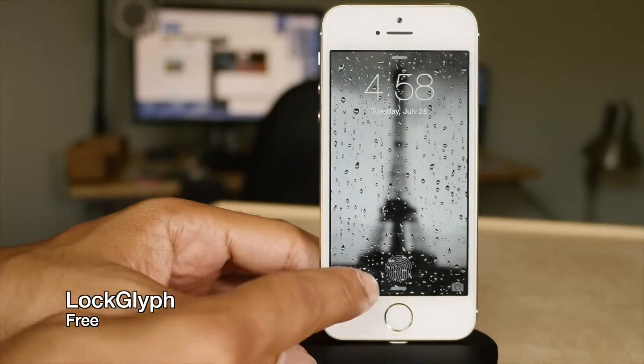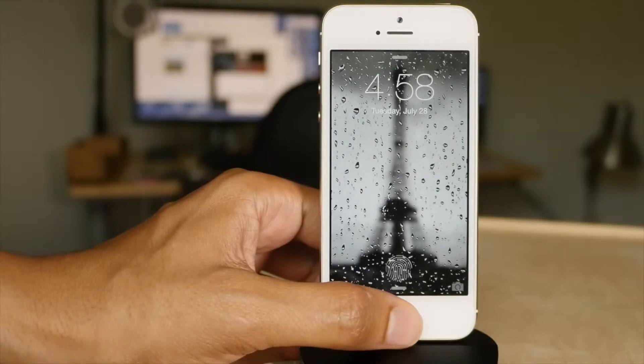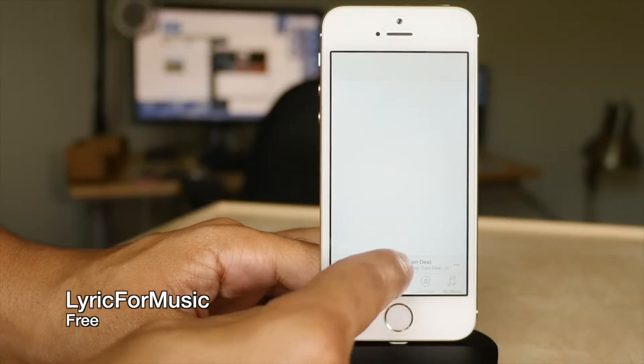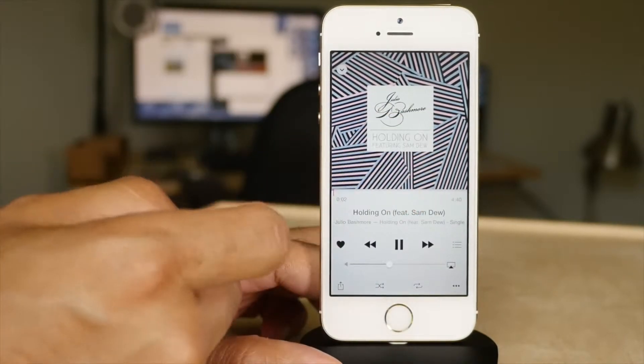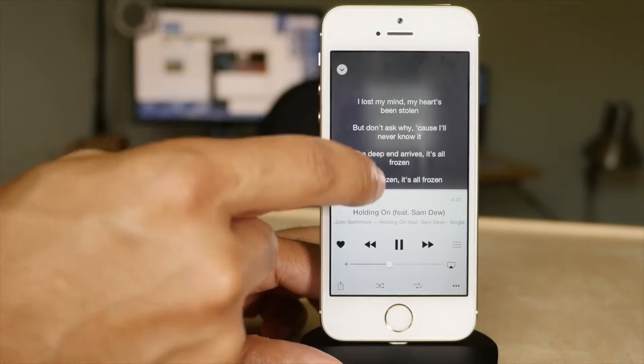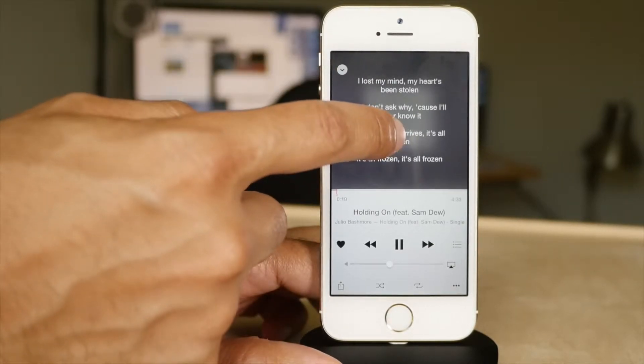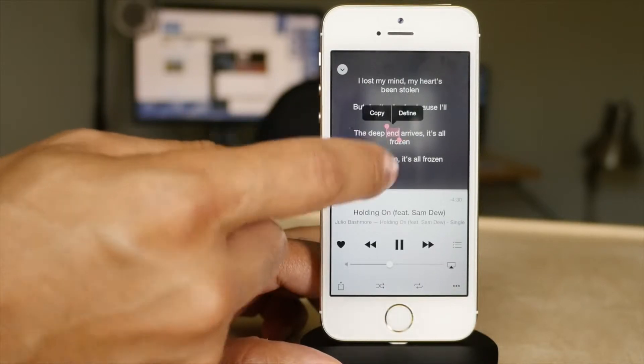If you have a Touch ID device, you'll appreciate what LockGlyph does. Lyrics for Music allows you to access song lyrics directly from Apple Music just by tapping on album artwork — so even for songs that are streaming, you can pull in music lyrics just by tapping the album artwork.